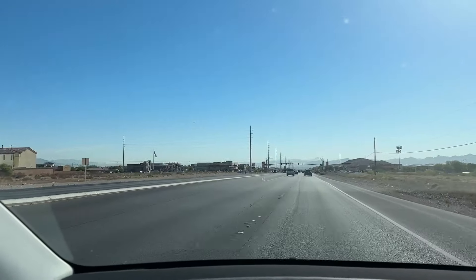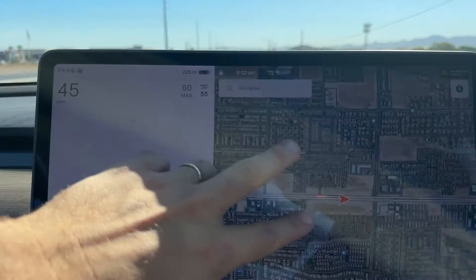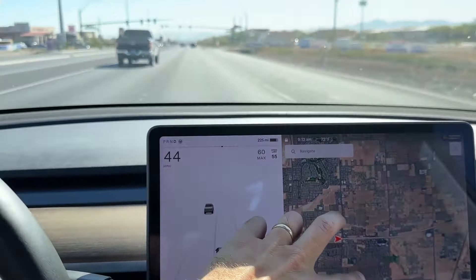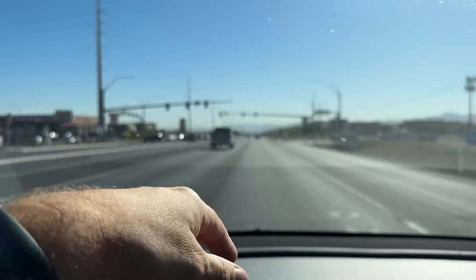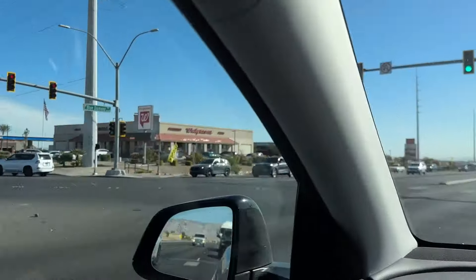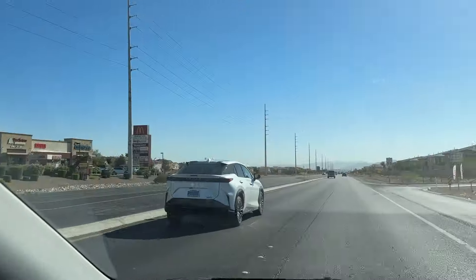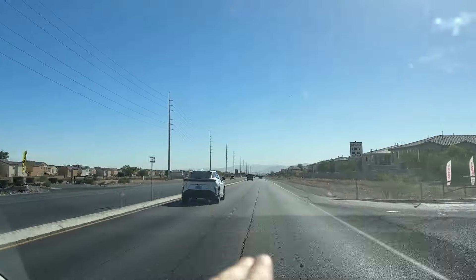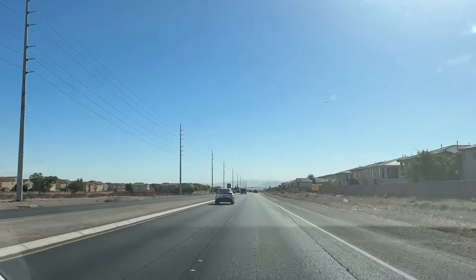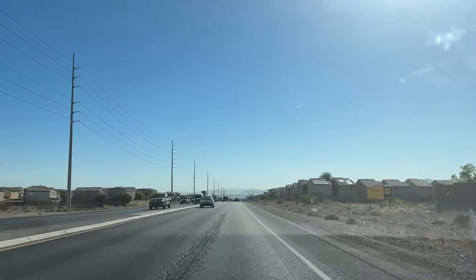Where are we located now? We're heading east on Blue Diamond. You can see this is Blue Diamond and we're heading east towards the 15 freeway. We just passed Durango — the street we came down from where we saw the IKEA and Durango Station Casino. Now we're going to head a little bit more east, and then let me go really quickly through Mountain's Edge because I want to give you an idea of what that place looks like.